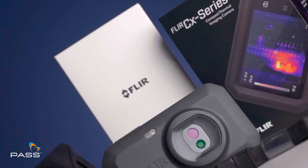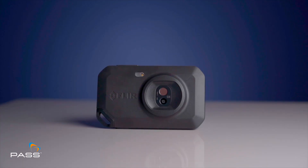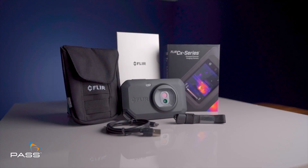Introducing the FLIR C5 Thermal Imaging Camera, a cutting-edge tool designed to elevate your thermal inspection game and redefine the way you see the world.